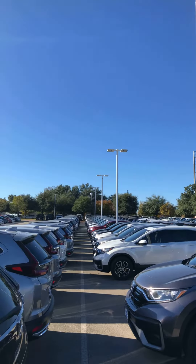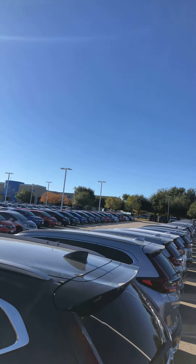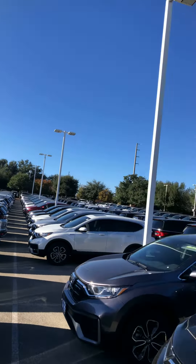Hey, good morning Khalid, this is Edward from Howdy Honda. I'm going to send you a short video on a 2020 Honda AWD CR-V EXL. Right now I'm in the middle of all our inventory for the CR-Vs, and this is one of them that I have.